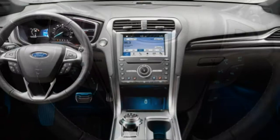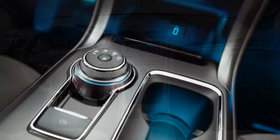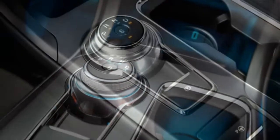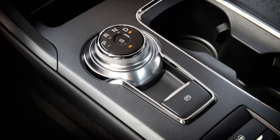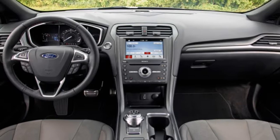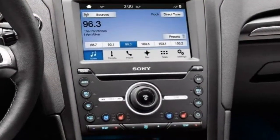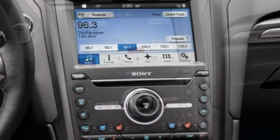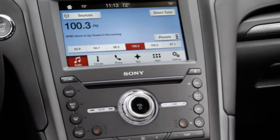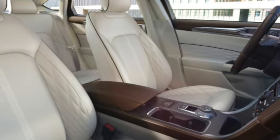Trim Levels and Features. The 2018 Ford Fusion is a 5-passenger mid-size sedan available in 5 trim levels: S, SE, Titanium, Platinum and V6 Sport. The hybrid and plug-in hybrid referred to as the Fusion Energi are reviewed separately. The base trim level S of the Fusion comes with a great amount of standard equipment, including features like Bluetooth connectivity, power front seats and satellite radio.